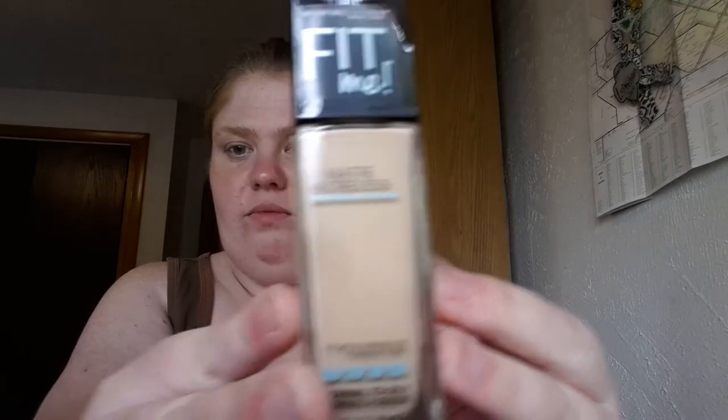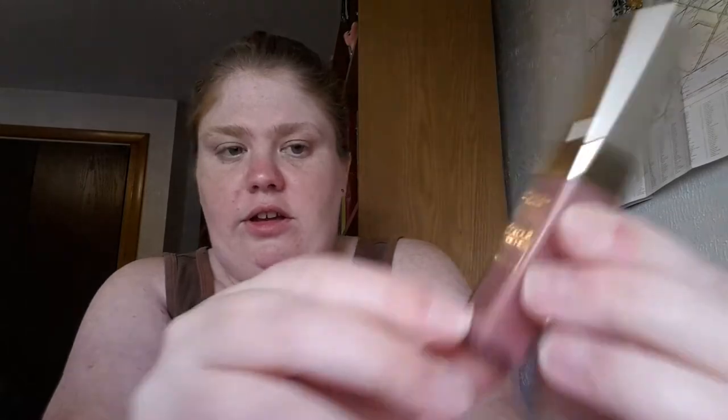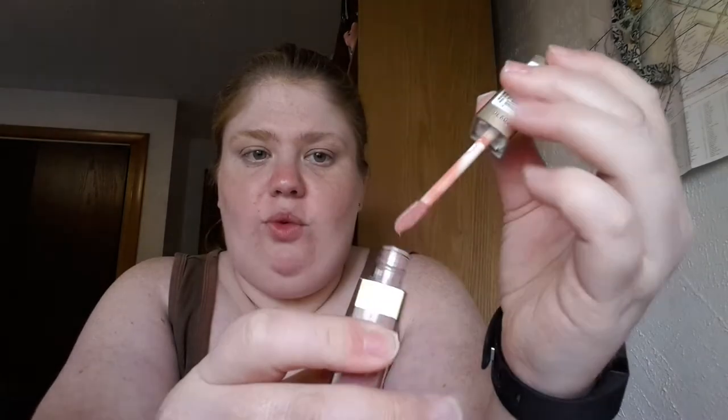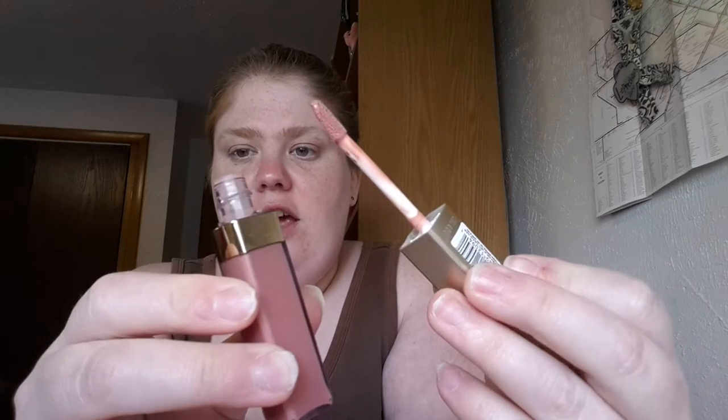The next item I got was a L'Oreal Paris lip gloss — it's the Rich Pink, number 120. It has a wand and I absolutely love it. I am the world's biggest fan of lip glosses, so it's always nice to have a new one. It was $5.97 and I got it for $3.97 with the coupon.